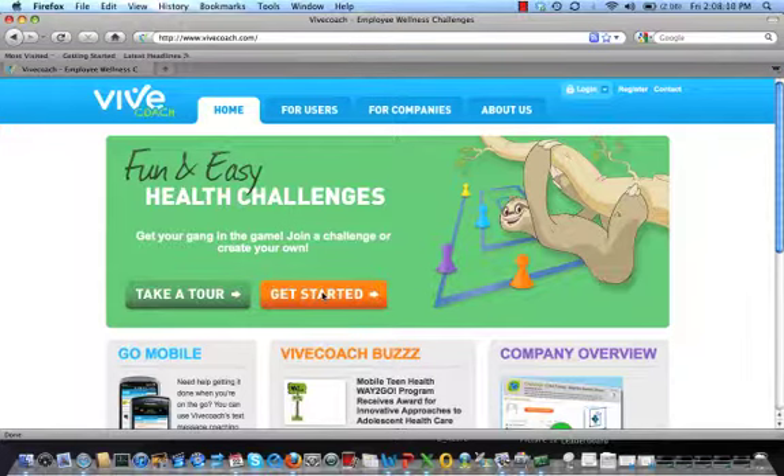Hi, welcome to the VeveCoach product demo tutorial. VeveCoach makes it easy and fun to make progress in your health and wellness goals. VeveCoach wellness challenges are typically one, two, and four-week competitions focused on simple daily activities like exercise, nutrition, and stress reduction. Let's get started.